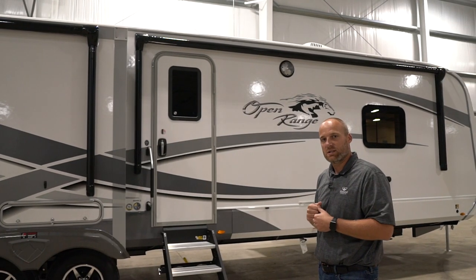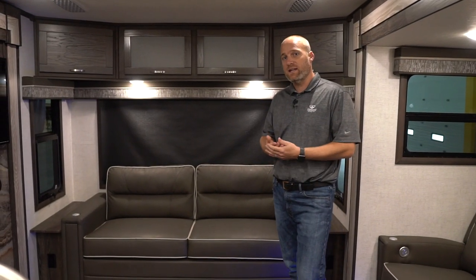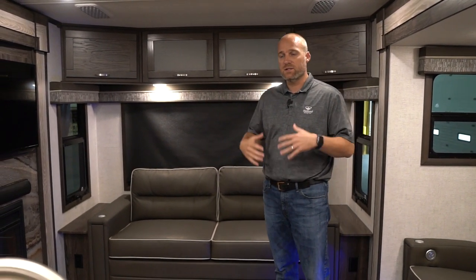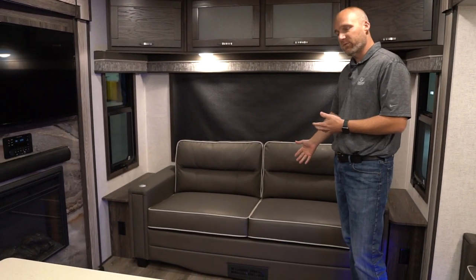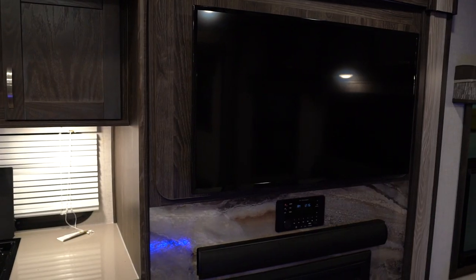Let's head on the inside. I'm going to show you some unique things about the inside of the coach. So we're on the inside now of the 322 RLS. This is a rear living room coach, so you can see we've got our rear sofa that is a full hide-a-bed. We've also got a theater seat here, which is across from the TV.